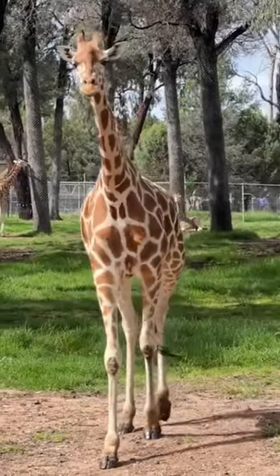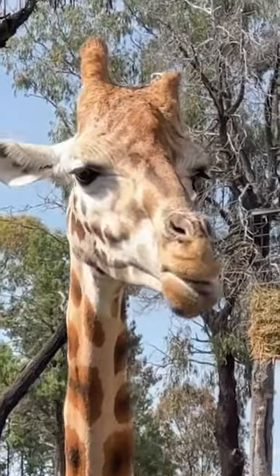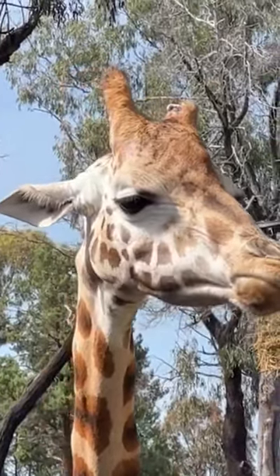Here we see the remarkable spotted dinosaur cow. Tall and slender, these majestic creatures resemble a bored bovine meth addict having trouble chewing on a particularly difficult sandwich.